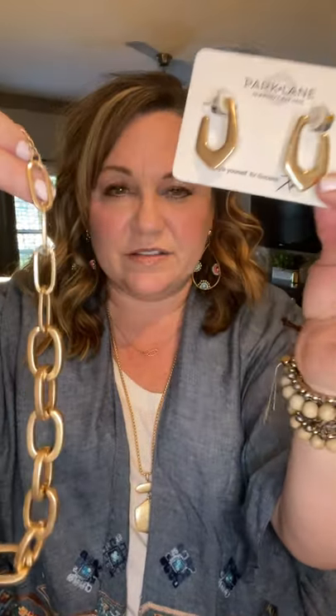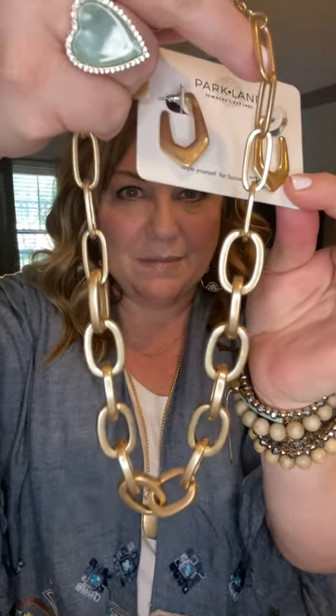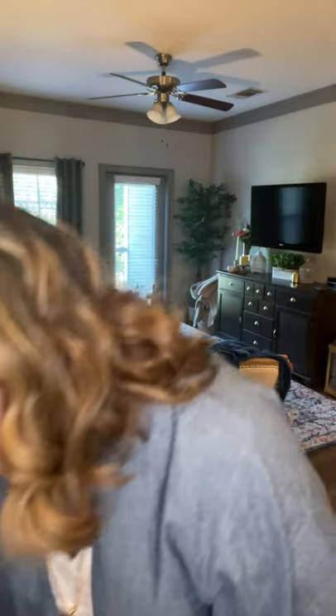There's another fun chunky chain in matte gold — the Carter. I love this paired with the Delray earrings because they match that matte metal detail. The Carter has some weight to it and would be a great bonus item.